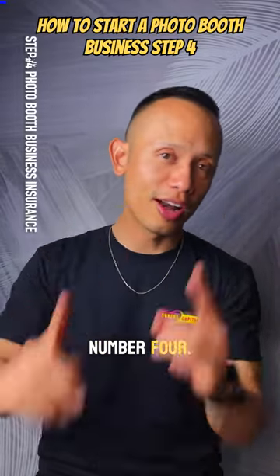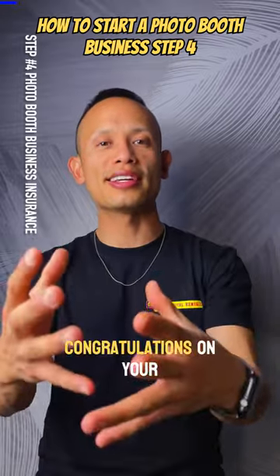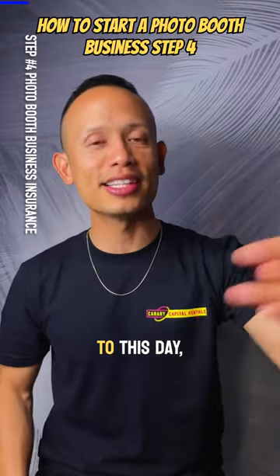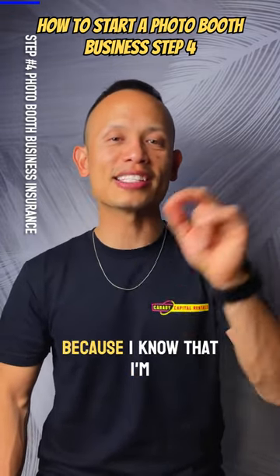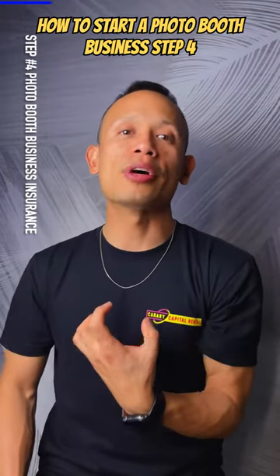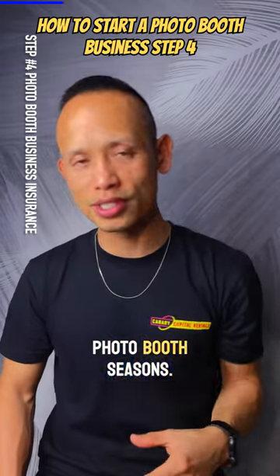Step number four! Now that you've purchased your equipment, I want to say congratulations on your brand new journey. I know how excited you are, because still to this day when I add a photo booth to my business it's still exciting — I know I'm putting my money where I'm going to have that money back within a month. Just depending on the season, that's right, there are photo booth seasons.